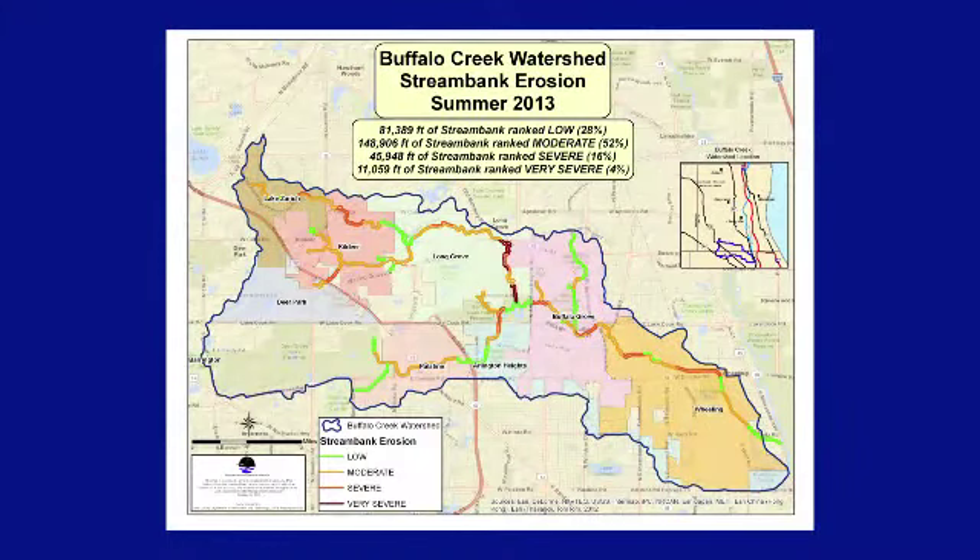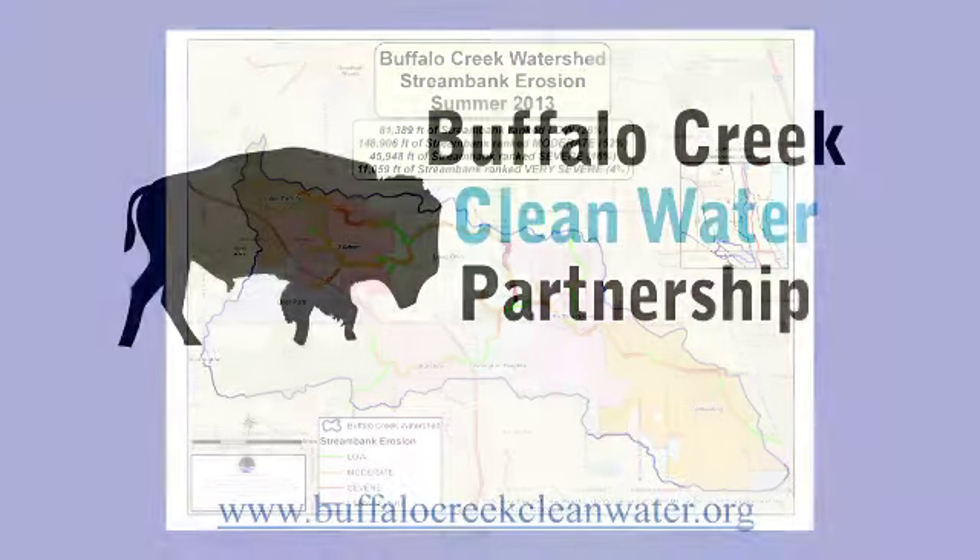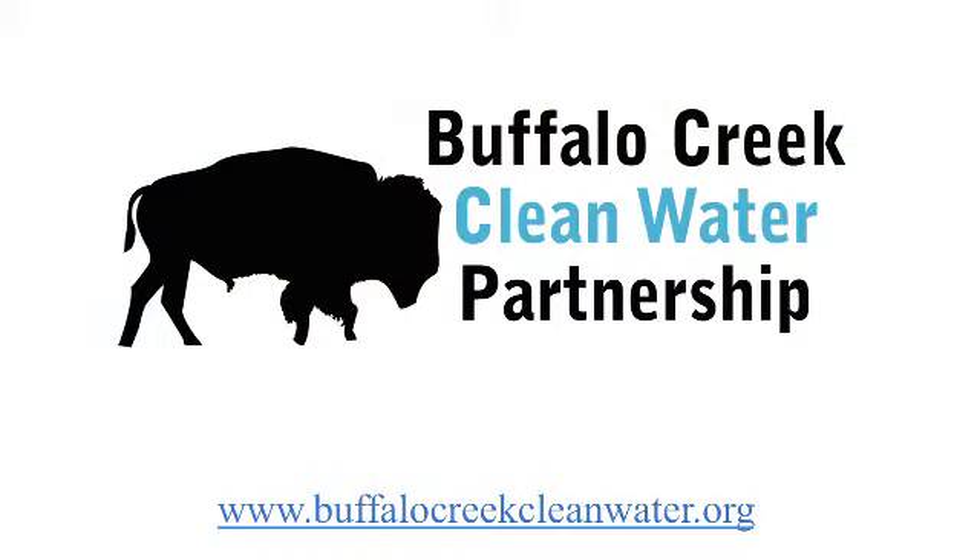This data will be used to plan and prioritize projects, called best management practices, which will eventually reduce the amount of erosion and improve habitats that have been degraded by flooding, erosion, sediment deposits, and water pollution. Click on the interactive map to look at in-stream conditions and photos for the entire length of Buffalo Creek and its main tributaries.